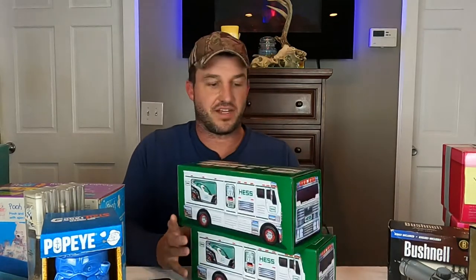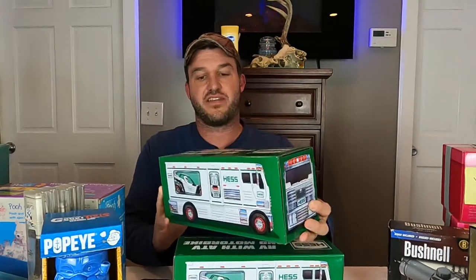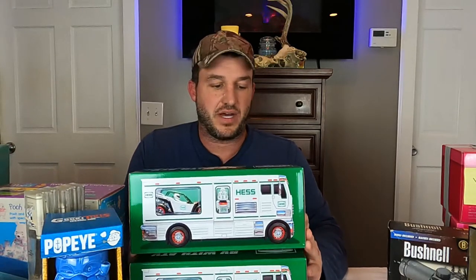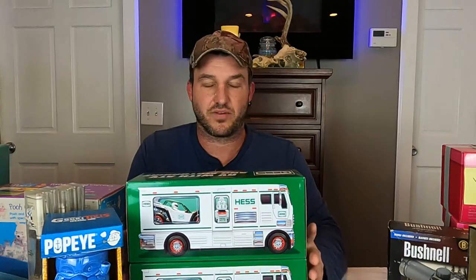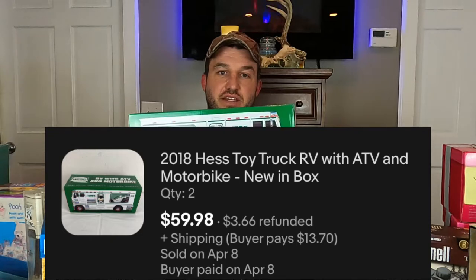Another item I picked up at that same estate sale — these were also $5 each. There are two of them here. This is the 2018 RV with ATV and motorcycle. They're new in the box; I opened them up to make sure when I purchased them. There was a ton of them but I only grabbed seven that were all new in box. These two right here sold to the same buyer — $30 a piece, so $60 plus shipping on these two.